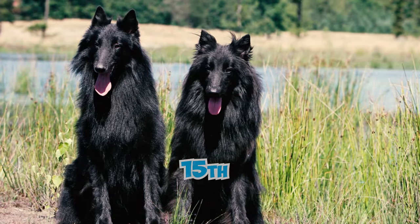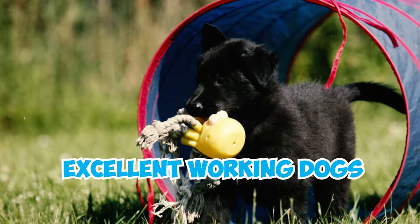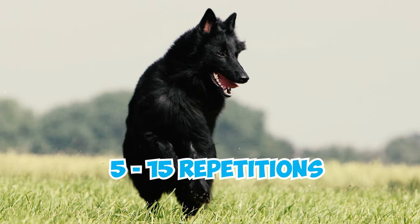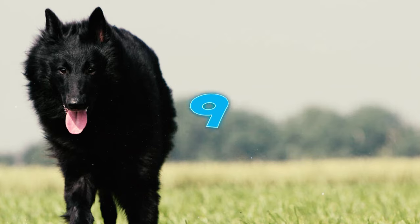According to Stanley Coren's book The Intelligence of Dogs, these sheepdogs rank 15th out of 79 dog breed groups and fall under the excellent working dogs category. They showcase high intelligence, learning new commands within 5 to 15 repetitions, and they often obey the first command 85% of the time.